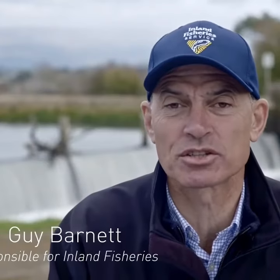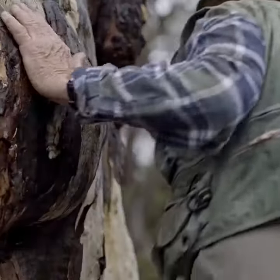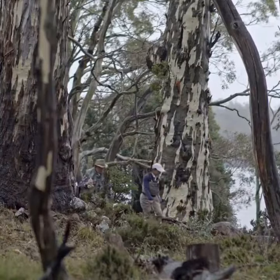I'd like to introduce Pennstock Lagoon. It's in the Central Highlands right here behind me, about a thousand meters elevation. It's a beautiful lagoon, surrounded by bushland, gum trees, and a grassy shoreline.